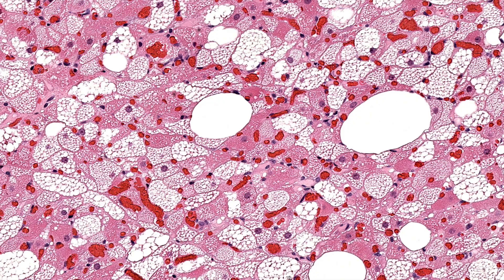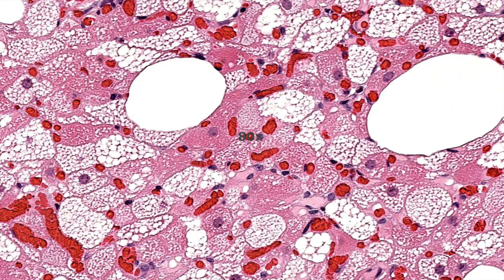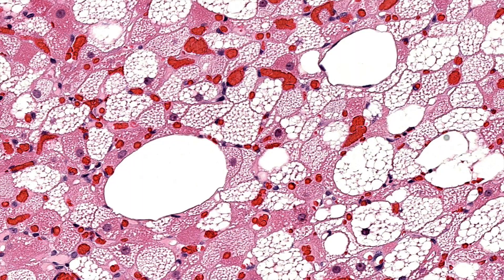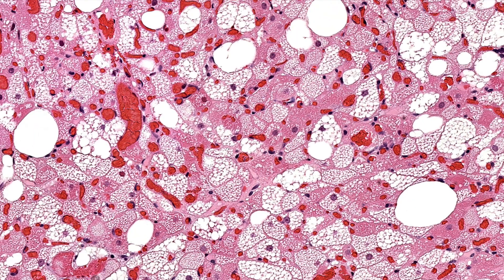Back to the three cell types: white fat, bubbly mulberry cells, and then the red pink grainy granular cells, which may or may not have some vacuoles. These cells have a very granular, stippled, speckled appearance that gives them this reddish grainy look. Those cells have that red grainy look because they're filled with a particular type of cellular organelle.